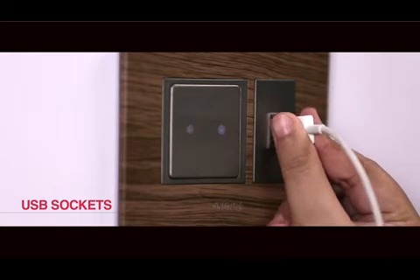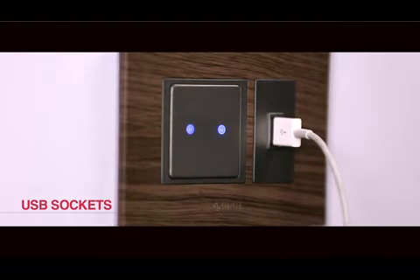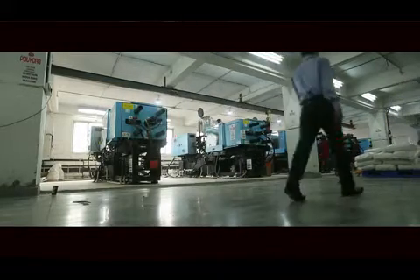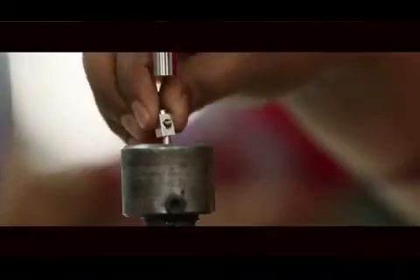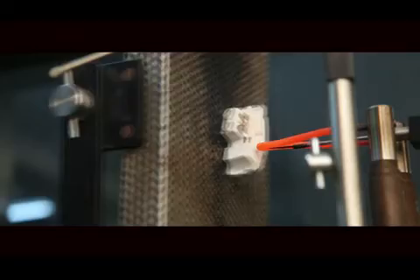Levana switches are plugged in with USB sockets for charging mobiles and tablets, available with 1000 mA and 2000 mA variations. These switches are produced in a state-of-the-art manufacturing unit under a dust-free environment, ensuring longer service life in terms of operation and durability.